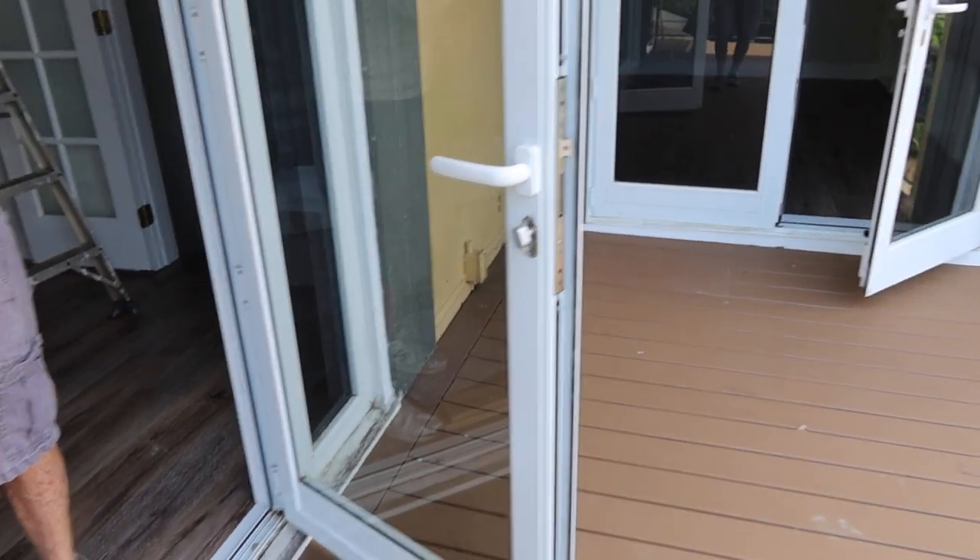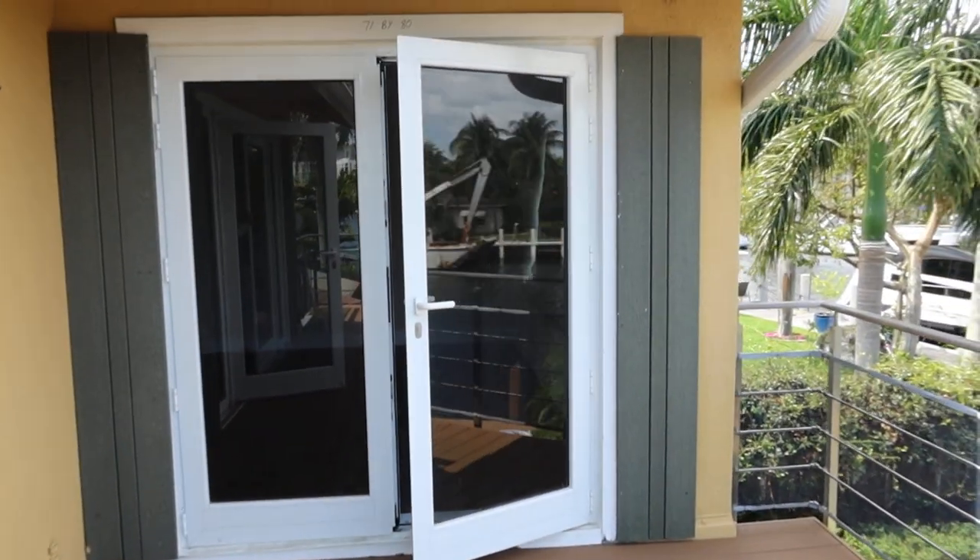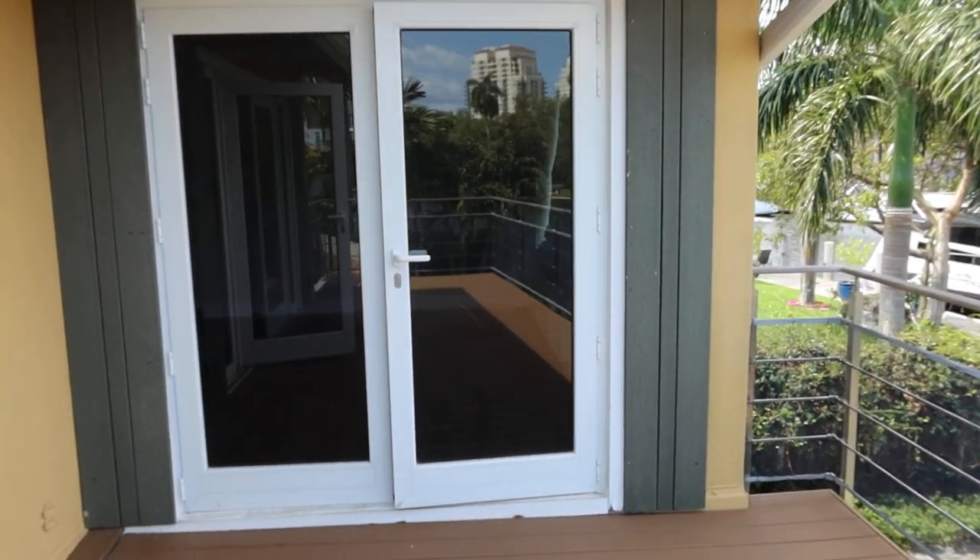We have a few with the side lights and a few that are just the French door, so we're going to be posting everything separately.